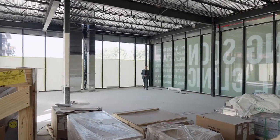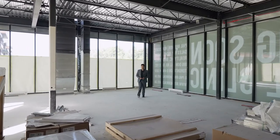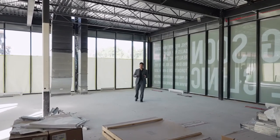This building features over 11,000 square feet of the finest finishes, including an elevator that goes through all three floors and so much more.